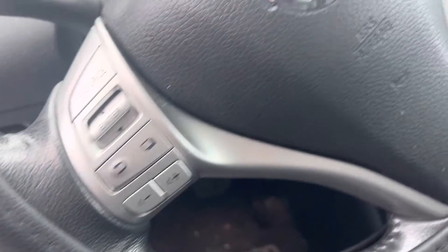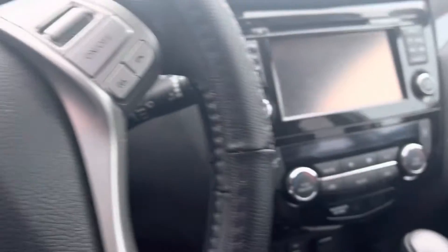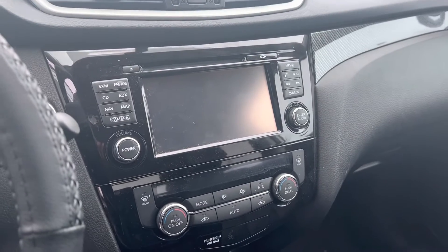Audio controls on the left side, cruise controls on the right. You've got a nice big digital cluster there, a nice big touch screen, and you're going to have a CD player as well, and Bluetooth.